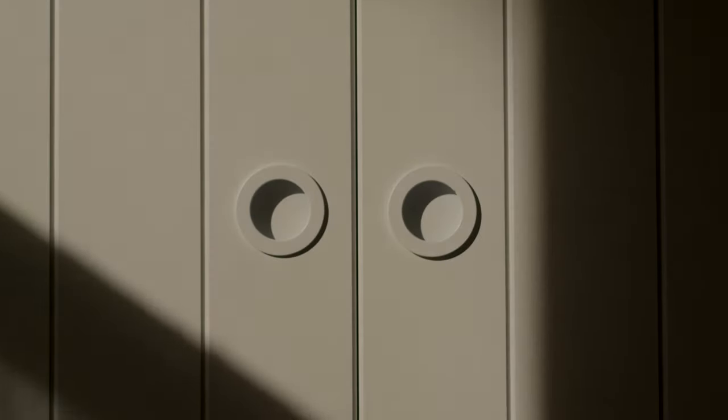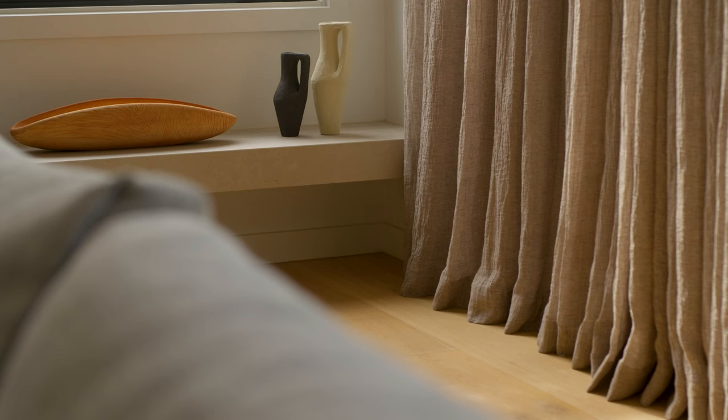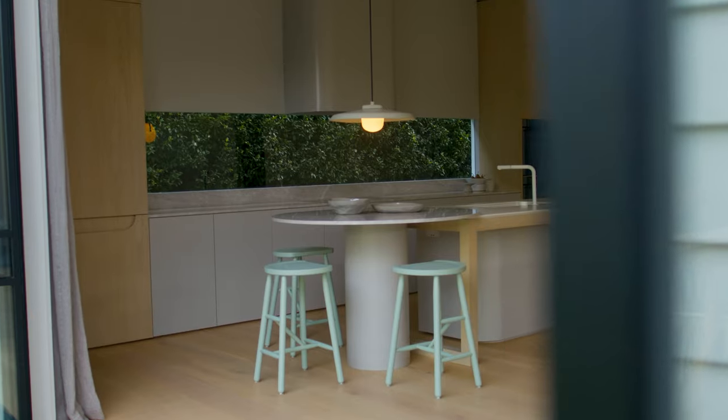The client wanted a nice gentle landscape to live within, so we deliberately kept all the toning very gentle and very soft. We've layered it up with texture — there's stone, there's a lot of timber, the beautiful linen curtains, lovely soft marble, and of course the green view in the kitchen that's a constant from wherever you are in the room.